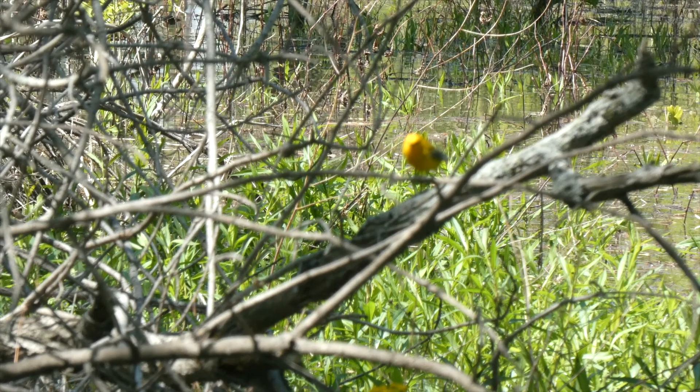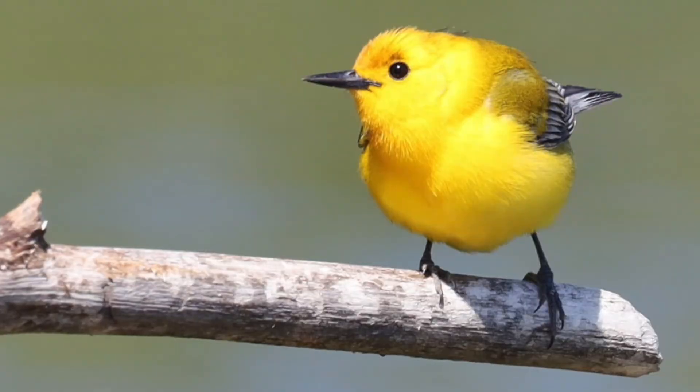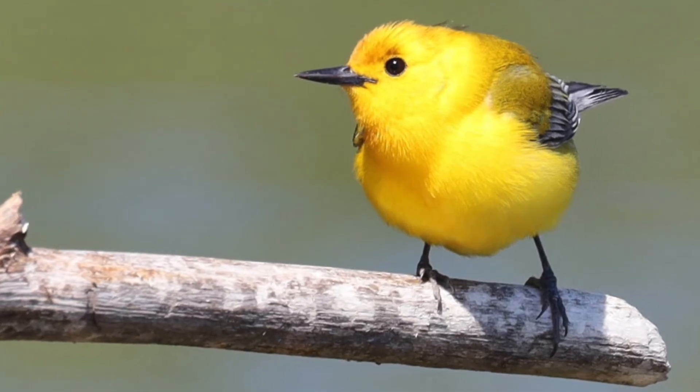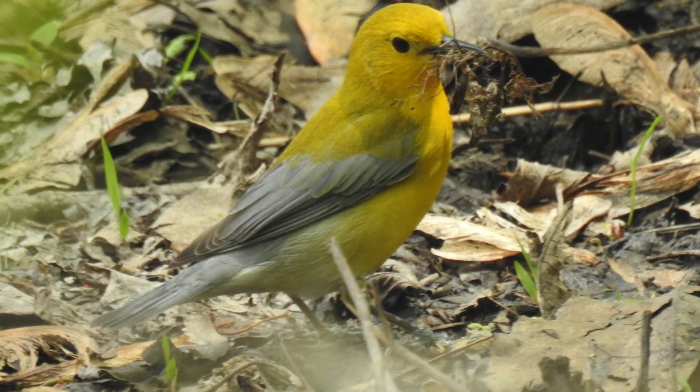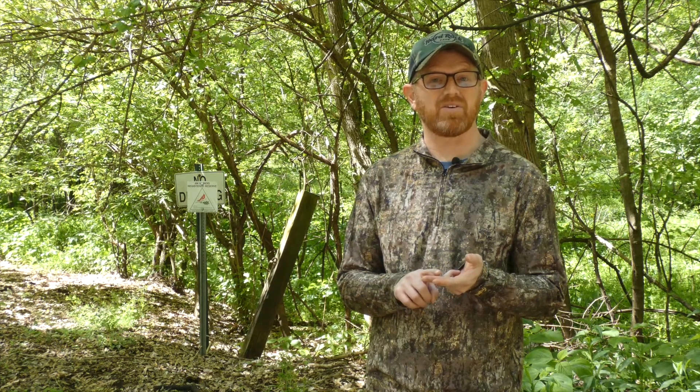I just saw this flash of gold and I realized what it was, and it kind of hit me that this isn't just a bird from the southern swamps or the cypress forests in Louisiana or Mississippi — it's fairly close to home here in the Midwest.